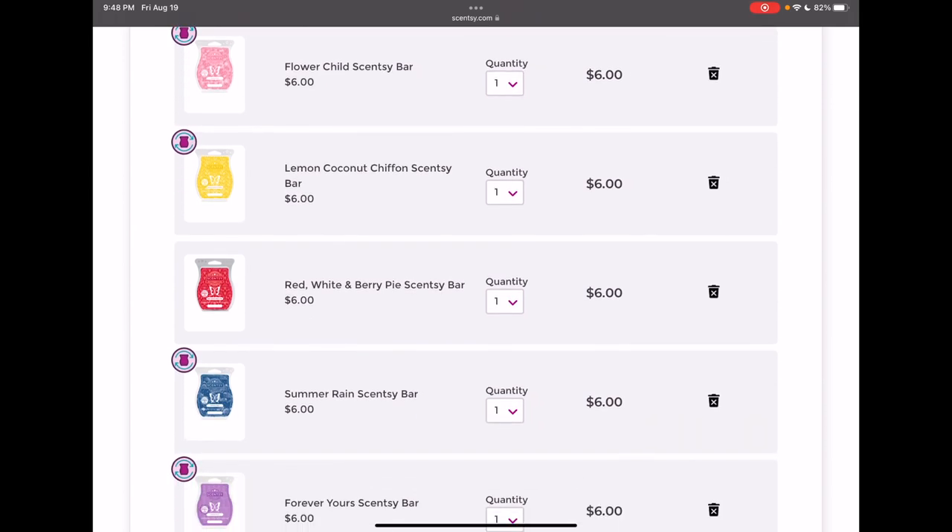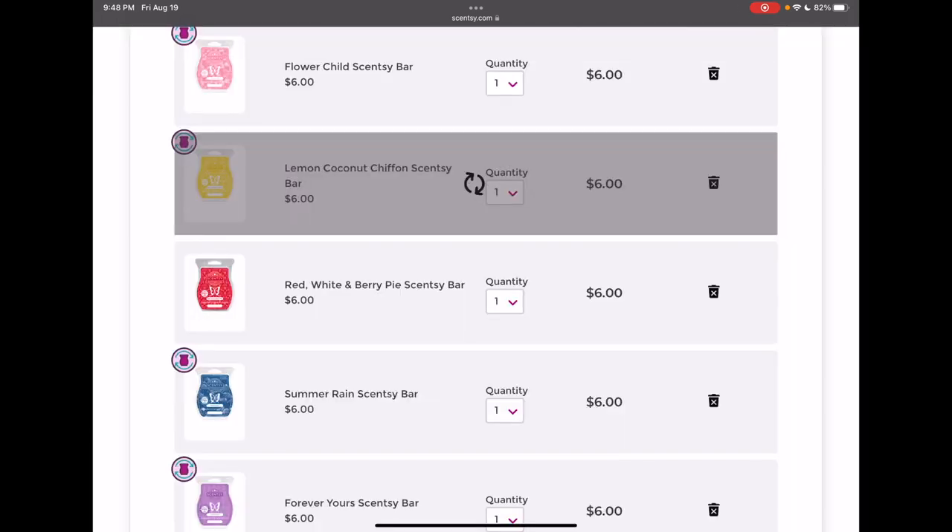Lemon Coconut Chiffon Cake — I liked it, but I didn't love it. It's kind of on the same line as Cutie Pie Cupcake and Clementine Cupcake to me. It was good but it's not a standout fragrance, so I'm totally okay with removing that.